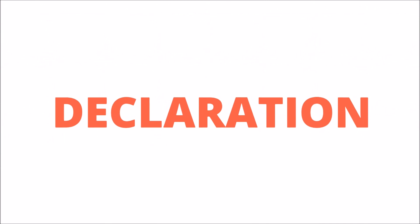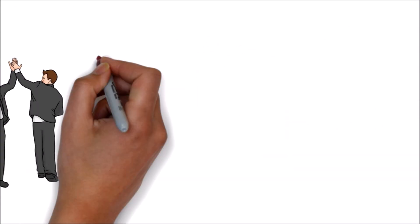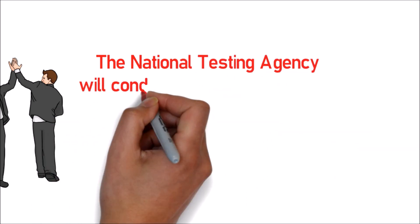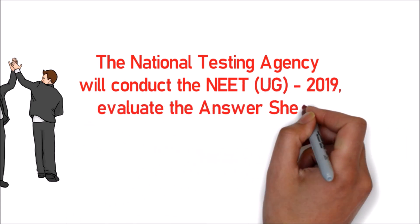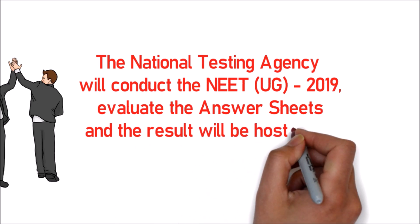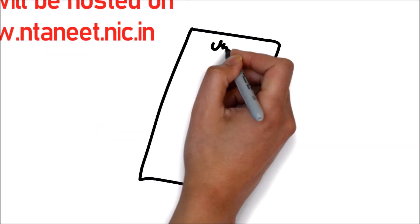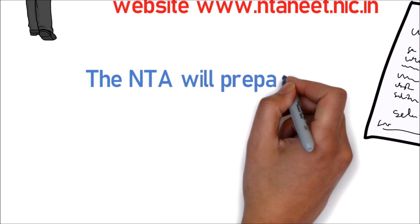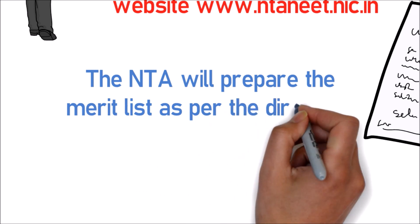Now we will discuss about declaration of result. The National Testing Agency will conduct the NEET UG 2019, and the result will be posted on the official website of NTA NEET. The NTA will prepare the merit list as per the directives of DGHS, MCI and DCI.